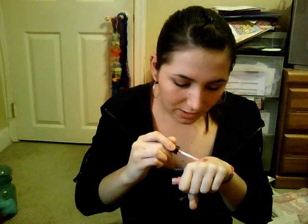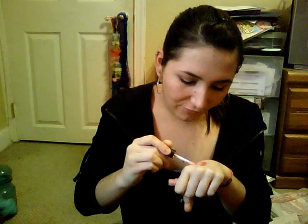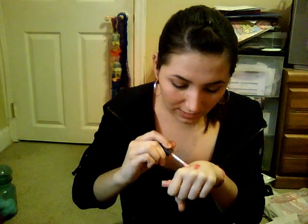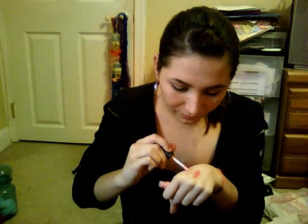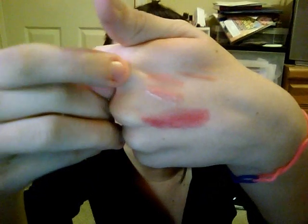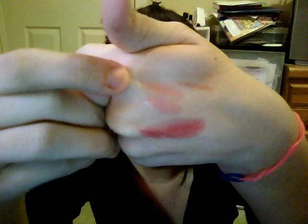For some reason my doe foot applicator is bent, but this definitely is a Barbie pink. I'm going to swatch it twice and then once just so you guys can see that it's buildable. I like that these are buildable and I really like the consistency. Right here is swatch twice, and right here is swatch once. You can see that the one-time swatch is a little more sheer than the two-time swatch.